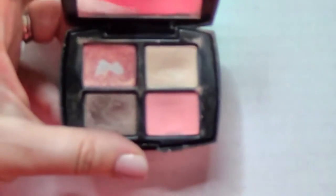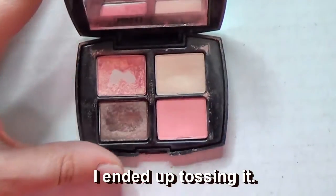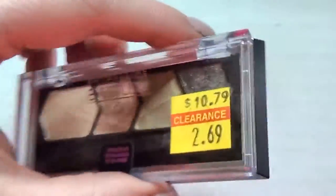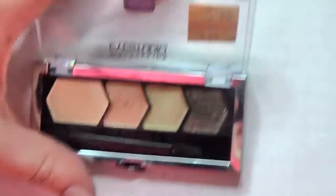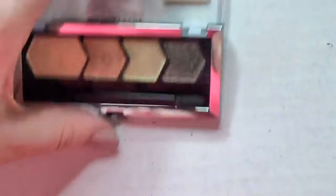My mom used to be really obsessed with Lancome so I have a lot of Lancome. I can tell I used this a lot - I kind of forgot about it. It's pretty old but I'm going to try it and see if I use it - might end up tossing it, it's perfect for spring. This one is an Electric Emerald that I bought on clearance - great for St. Patrick's Day, so I'm going to keep this as well.